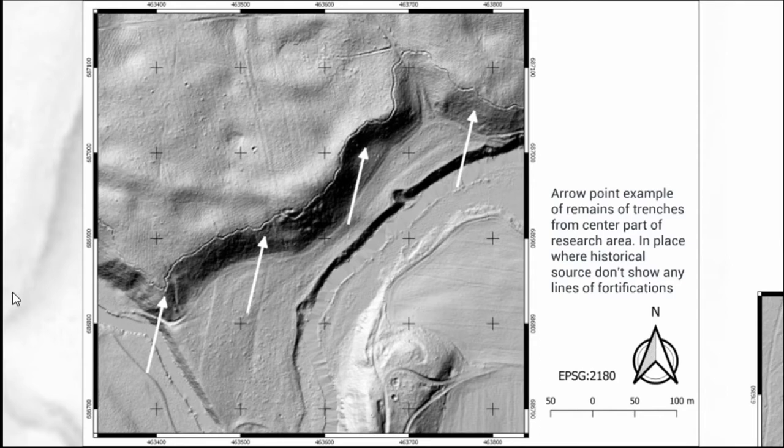This is another example from the central part of the research area. From historical research and historical sources, we have no knowledge of any line of defense here. There are two possibilities: this could be a German defensive preparation from 1944, but it is not as large as what the Germans typically did. More probably, this is another line of defense prepared in 1939 that is not mentioned in any historical source.